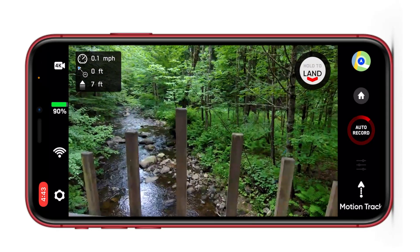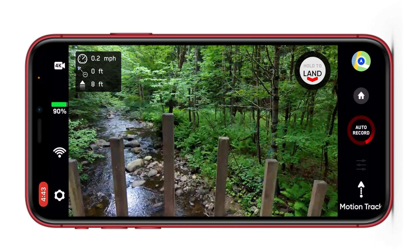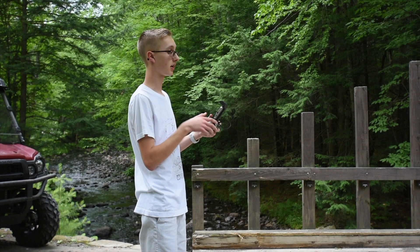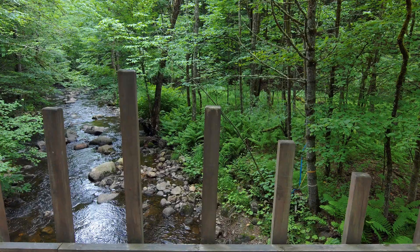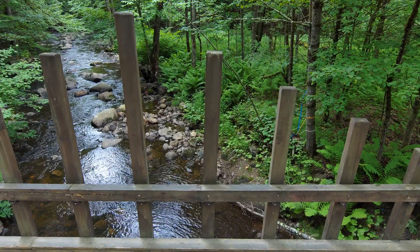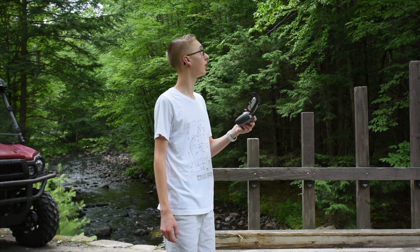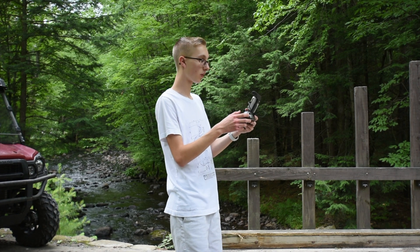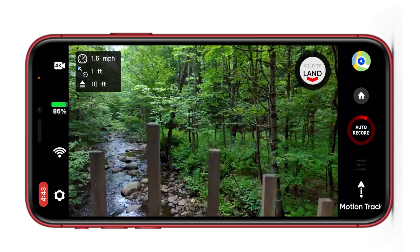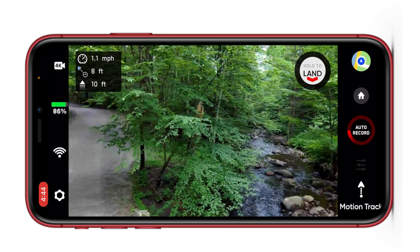Like I stated earlier, primarily in this video I want to cover essentially what the Skydio 2 is capable of now with this brand new update. Let's start off with the case landing feature — that is one of my favorite new features that the Skydio team has worked on. I'm super excited to share this with you and actually show you how it works. Let's go ahead and just fly around a bit.